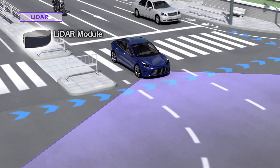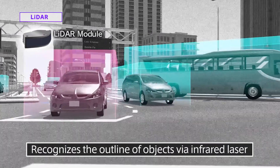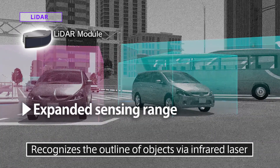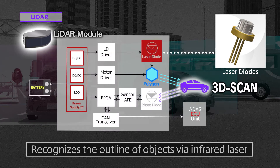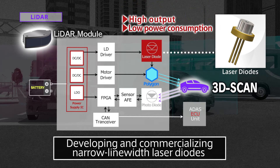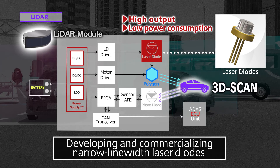LiDAR can be used to recognize the outline of an object, such as a person or car, using infrared laser light. To meet the needs for expanded sensing range and higher resolutions, Roam is working on developing and commercializing narrow line-width laser diodes. With features such as high output and low power consumption, Roam's new product is ideally suited to meet the demands of the LiDAR market, where 3D scanning is trending.